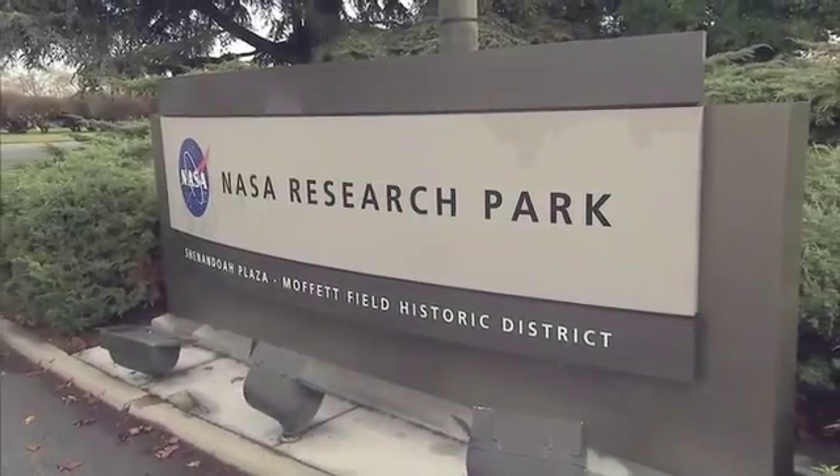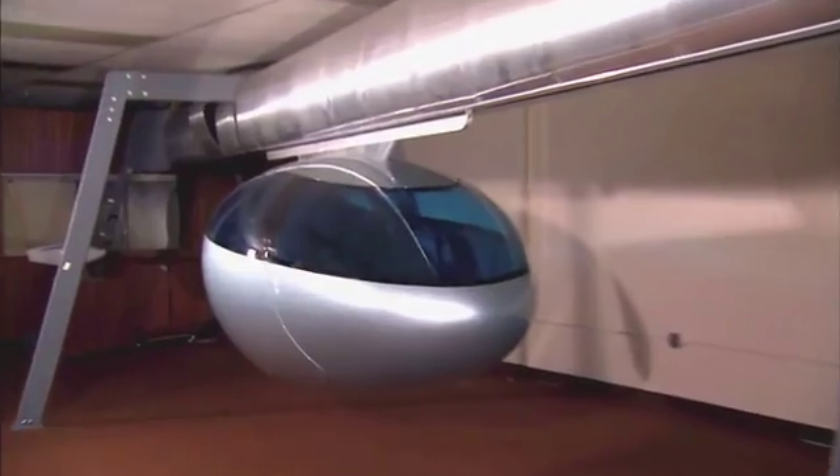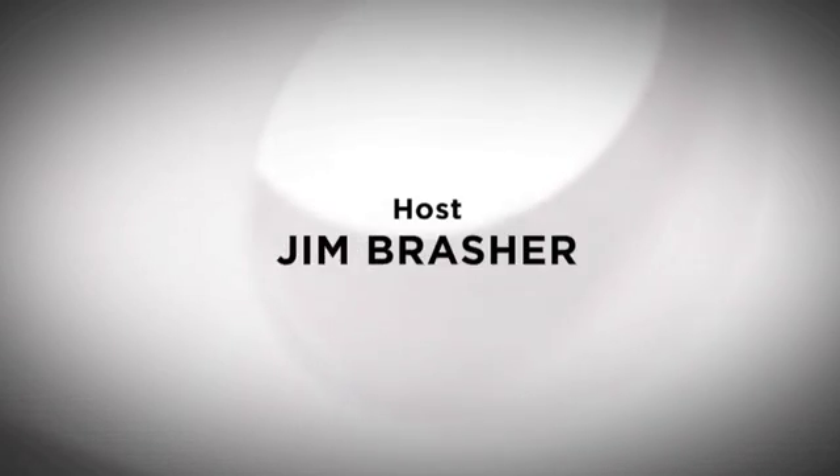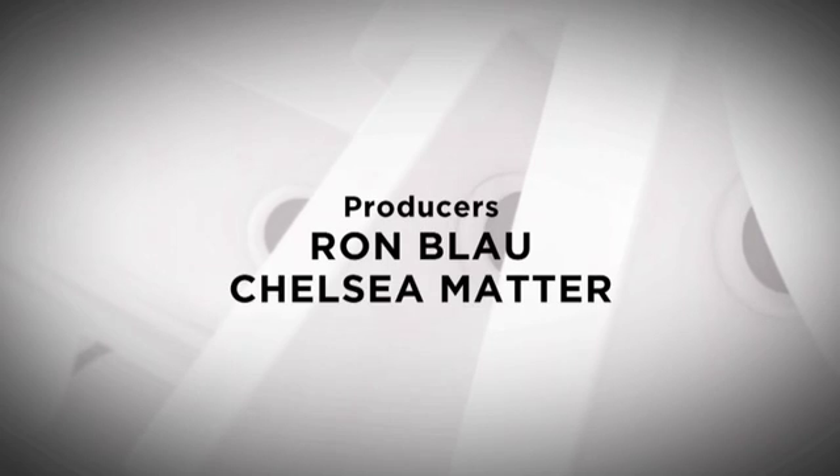At the NASA Ames Research Center and NASA Research Park, scientists, engineers, and entrepreneurs are collaborating on what could be NASA's most vital mission to date — applying space technology for the preservation of our planet. Keeping our planet green and healthy for future generations is the next giant leap for mankind. Thank you so much for watching.